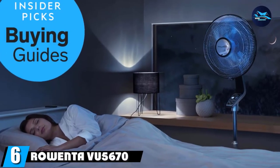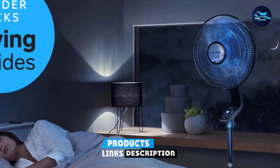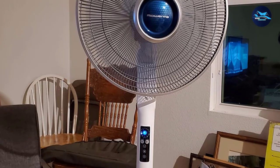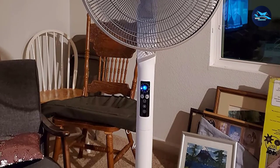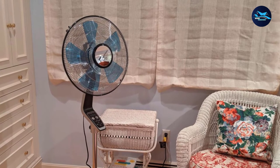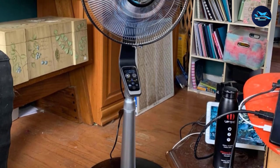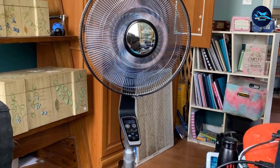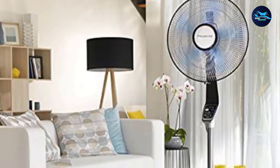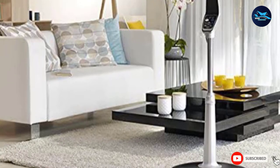The number 6 position is dominated by the Rowenta VU5670 Turbo Silence Oscillating Fan. If you're the type of person whose sleep is easily disrupted, you need the quietest fan for sleeping, and this might just be what you need. It delivers the most powerful oscillating airflow of up to 2,436 cubic feet per minute, and it does so in the quietest way possible — producing only 35 dB, just the sound level of a whisper. In addition to three speed settings, it includes two more modes: Turbo and Silent Night Mode. The fan also comes with an 8-hour timer and energy-saving mode, all controllable via remote or its electronic control panel.